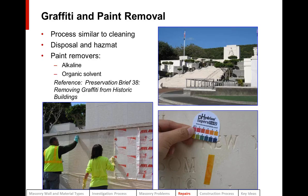Graffiti and paint removal is very similar to cleaning, with many of the same cautions. Disposal and hazardous materials are an issue — before removing paint, determine if it's lead paint. Modern products like peel-away sheets are nice for disposal because you're not using a lot of water; it all comes off in a taper that you can throw away. Two types of paint removers are often used: alkaline and organic solvent. After cleaning and rinsing, check the pH to make sure it's back to neutral. A good reference is Preservation Brief 38 on removing graffiti.